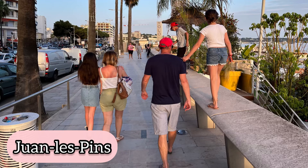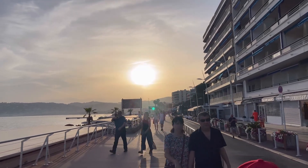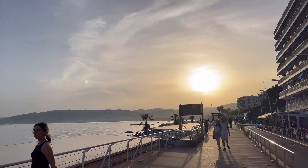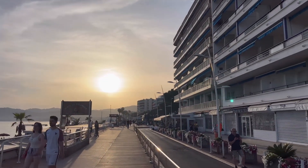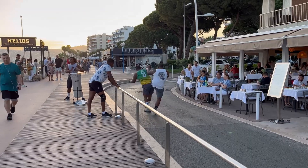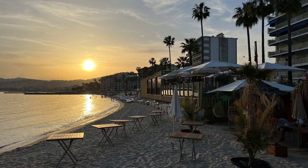Last but certainly not least is the Juan-les-Pins area of Antibes, right on the water as well. You can go swimming during the day and there are restaurants on the beach and in the town around it, plus more shops, bars, and restaurants. It's a more lively part of the area. We saw some guys doing capoeira performances right on the street. Look at this beach — you cannot go wrong with spending a day here.